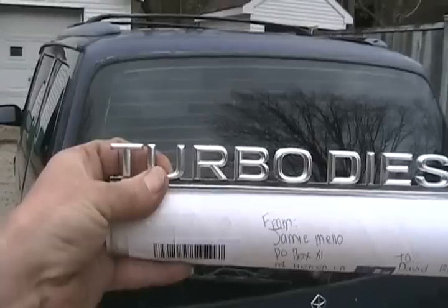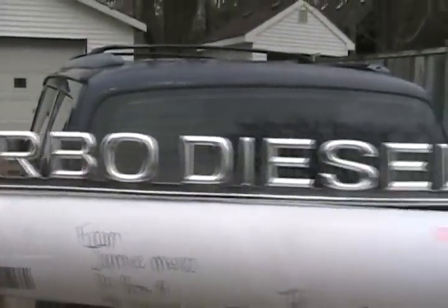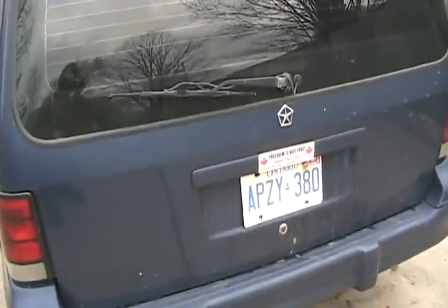I don't make many videos on rainy days, but I did fix some customers' cars and stuff like that, and I got a little bit of mail. From Jamie Mello, from California — he sent me this perfect emblem for the back of my diesel van, because it really is a turbo diesel. His YouTube username is 79 Datsun, spelt with an O-N.